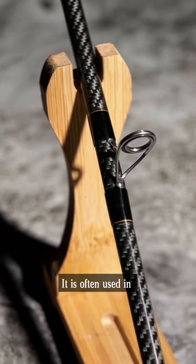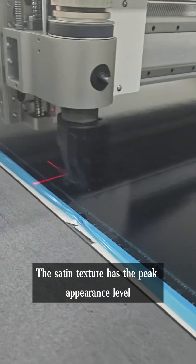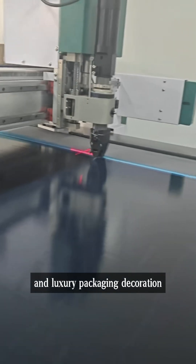Twill has good flexibility and is not easy to crack when torn — it is often used in racing car hoods and fishing rods. Satin weave has the peak appearance level but the lowest strength, making it suitable for sports car shells and luxury packaging decoration.